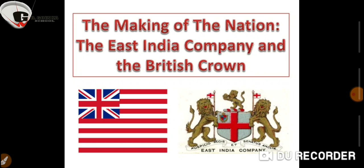The English East India Company was formed in 1600 through a charter signed by Queen Elizabeth I, granting permission to trade with India. Captain Hawkins paid a visit to the court of Jahangir in 1608 but failed to secure trading rights.